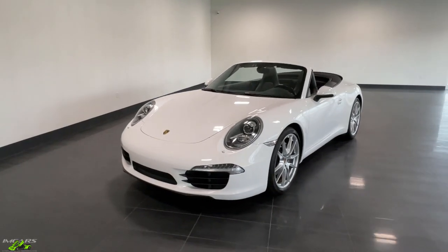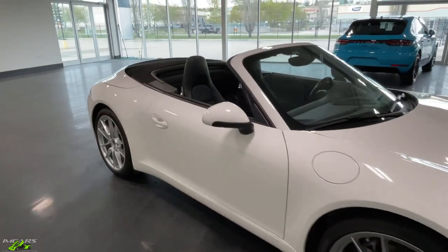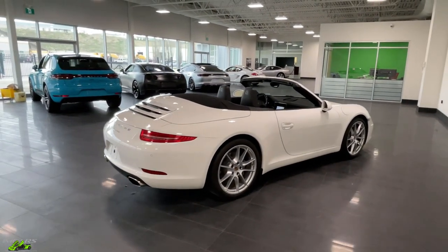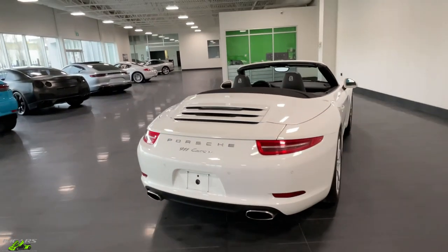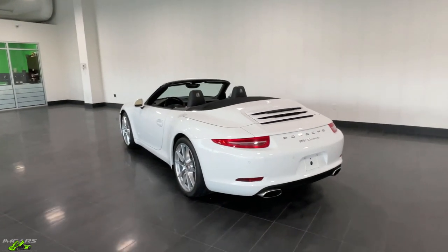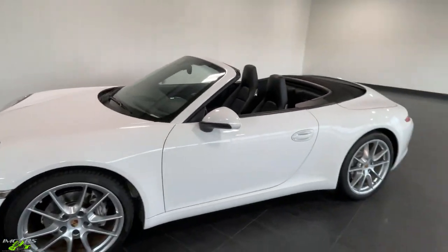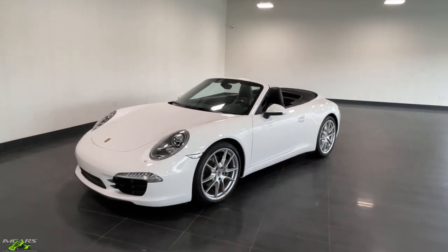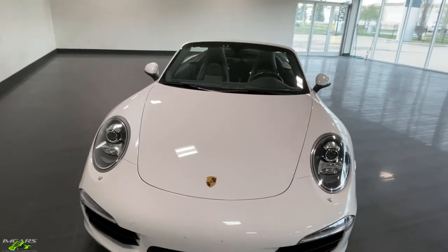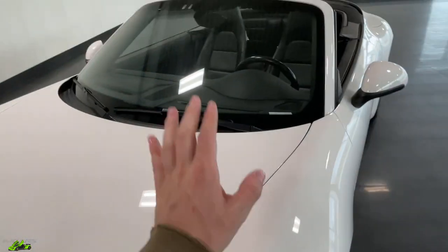I hope you guys have enjoyed this short video walk around of this 2012 Porsche 911 convertible, here for sale at International Motorcars. I'll put the link in the video description where you can check out more photos, a detailed write-up, pricing, and all the relevant info. If you've been following the car market, Porsches are absolutely on fire right now and this car is no exception — it will be sold absolutely instantly. If you're looking for a beautiful low-mileage manual transmission 911, don't hesitate to reach out by commenting below, calling the dealership, or sending an email. This car will be sold very quickly.